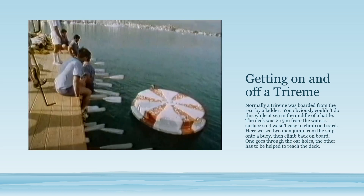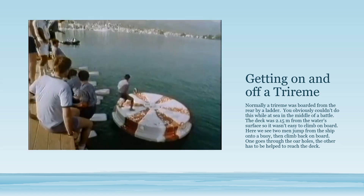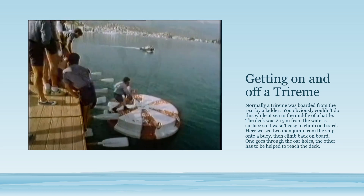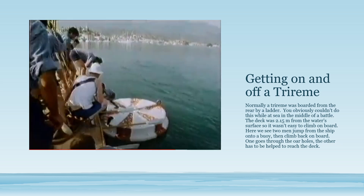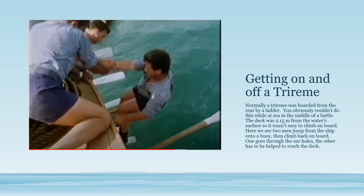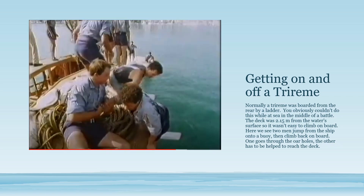Here we can watch what it was like to jump from the ship onto what might count as floating wreckage. It's not that easy to do. But what is really difficult is getting back on the ship — one of the men climbed in through the oar ports, the other tried to climb up the side and had to be helped. So if you are fighting to get on the ship, that makes it even harder.